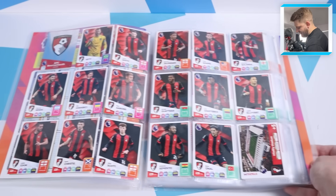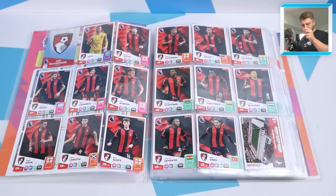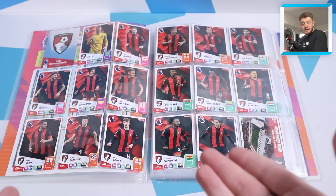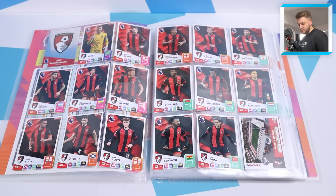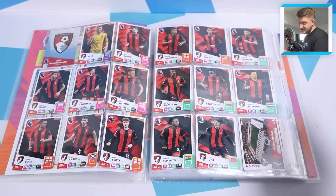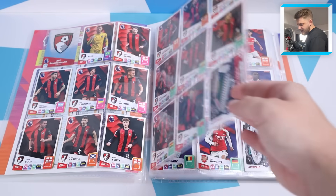We move into the base set which again looks amazing. It's the first time AdrenalXL have done it as a double page spread in their main collection, and it's so much nicer than the way they used to do it with one card per sleeve. Each team had a badge card, then 16 base cards and a stadium card - the first introduction of stadium cards into AdrenalXL. The base card design is top notch, Panini.